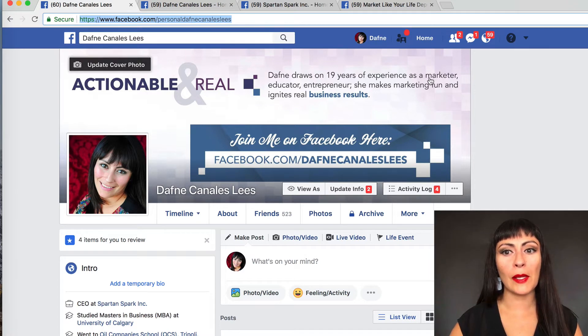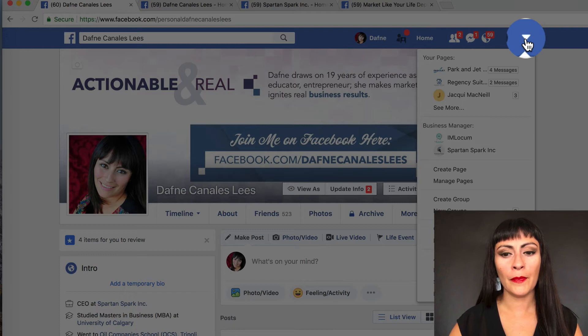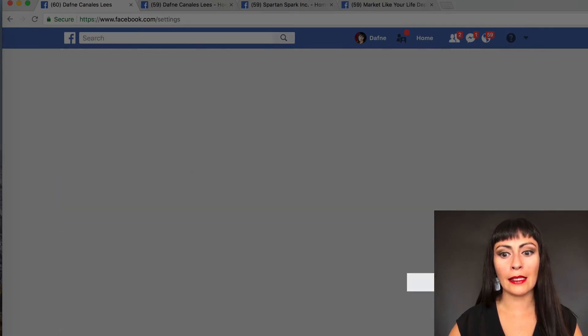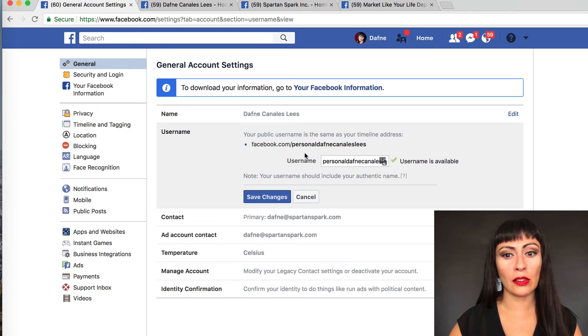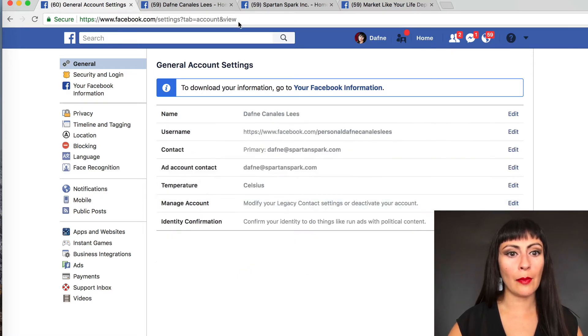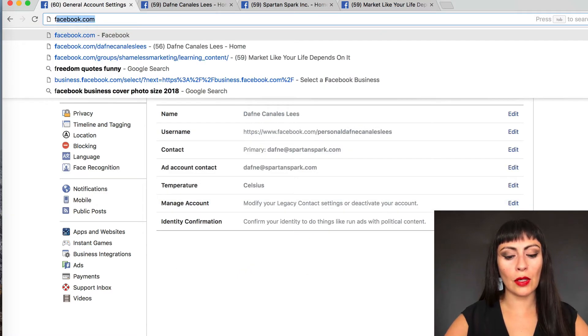The way that you do that is you click the down arrow, click on Settings, and then you can change your username — you can actually make it whatever you want. This is your public username on Facebook.